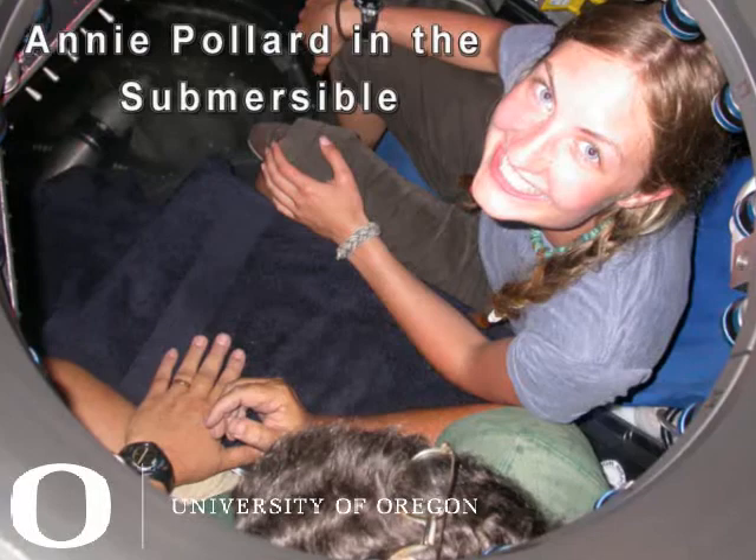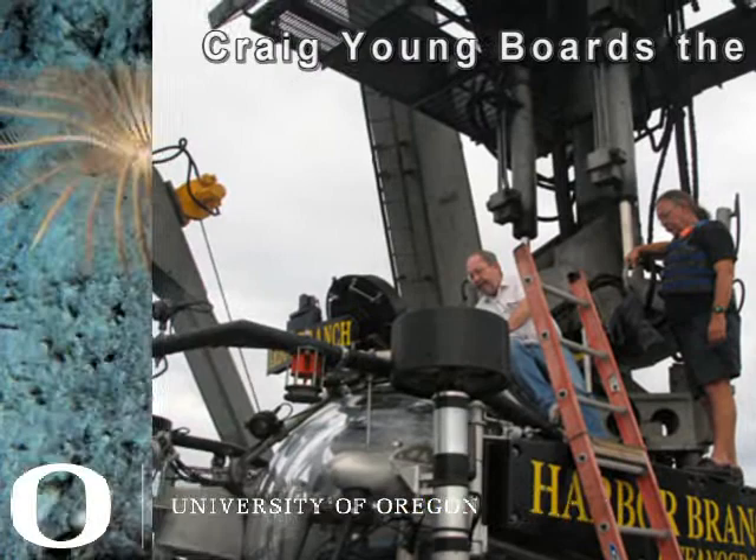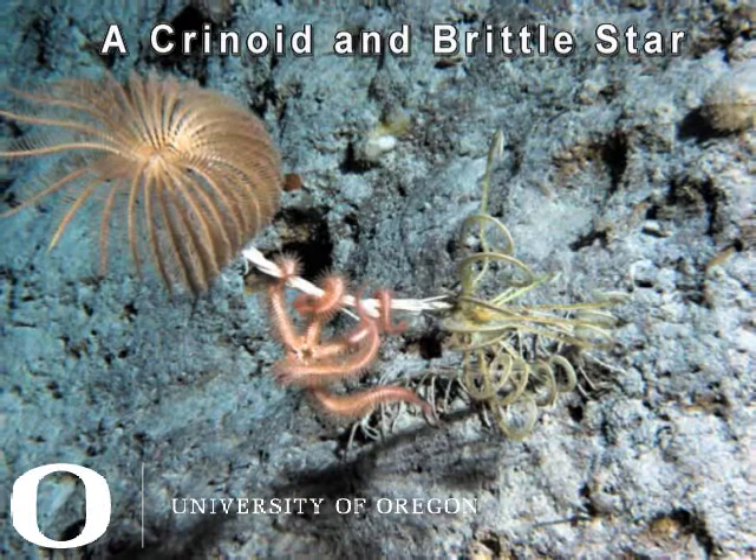The trip was to the Bahamas. I've been working in the deep sea in the Bahamas for more than 20 years now, generally with support from the National Science Foundation. And in recent years, on two or three occasions, we've had enough room on the ship that we could take students along.